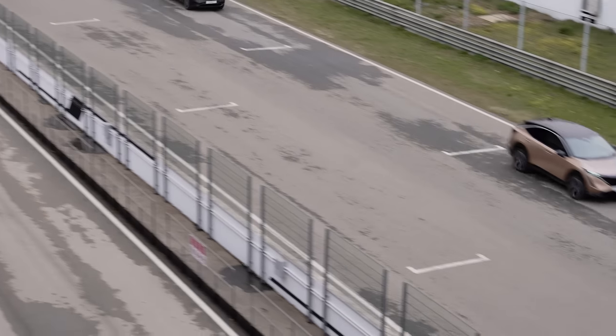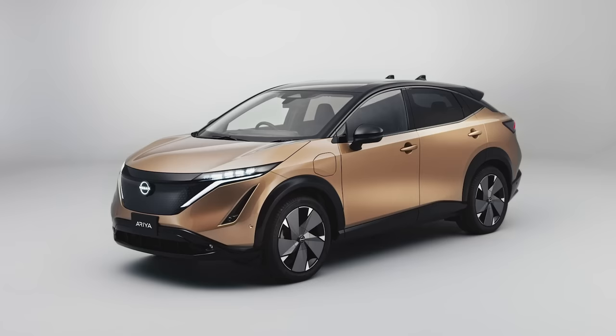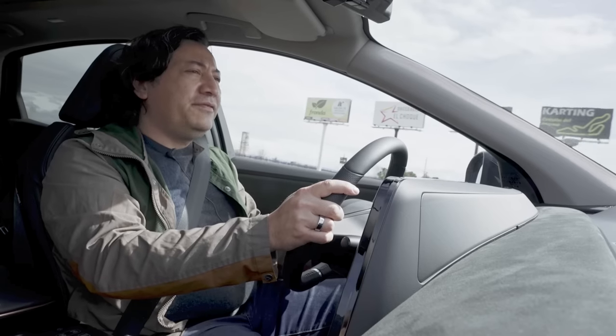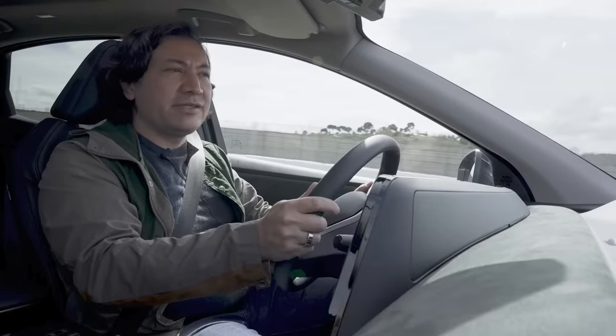We've traveled all the way out here to Madrid, to the Jarama circuit, just a stone's throw outside of that major city. And this has been a long time coming — and I don't just mean since the Leaf. This vehicle was supposed to be out last year, but due to the pandemic and various shortages it's a little bit behind schedule, but at first blush it seems like it's worth the wait.